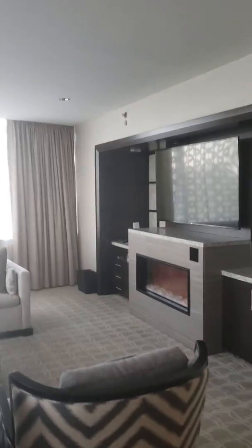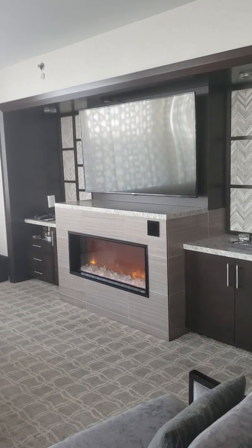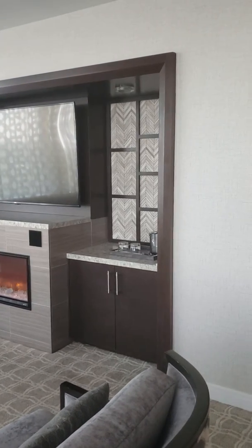And then we have the fireplace, which I actually really love when you come in in the evening and it's going — it's very pretty. Minibar over there, and there's a fridge in the cabinet.